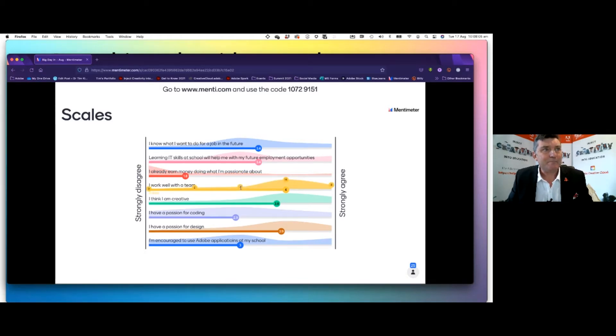'I work well with a team' — the bulk of you strongly agree, and five of you out of the 26 who have done it are not sure. 'I think I'm creative' — most of you think so, but two of you strongly disagree with that. 'I have a passion for coding' — there's a really interesting spread: four of you strongly disagree, eight disagree, three strongly agree, seven agree, and eight are in the middle. 'I have a passion for design' — the bulk of you agree, with one who strongly disagrees.